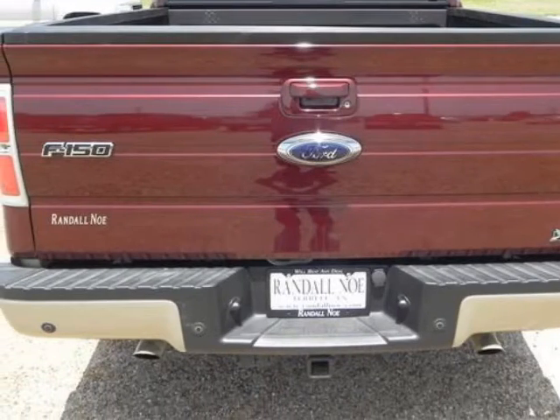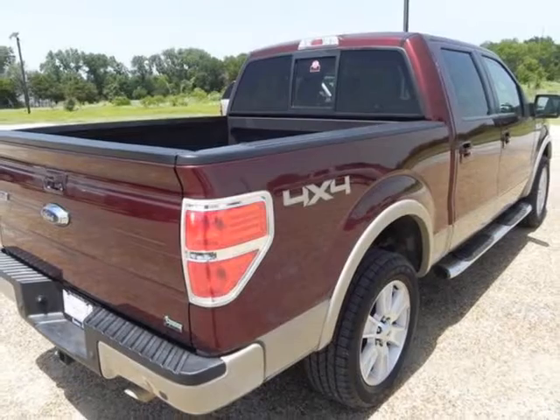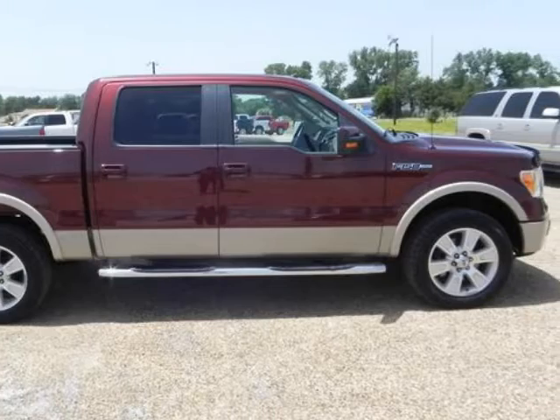Under the hood you will find the 5.4-liter 8-cylinder 24-volt MPFI SOHC flexible fuel engine coupled with the automatic. Named Motor Trend's 2009 Truck of the Year.